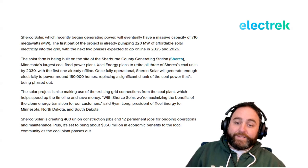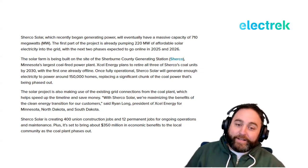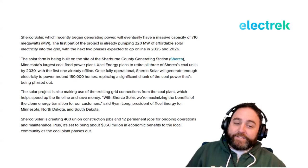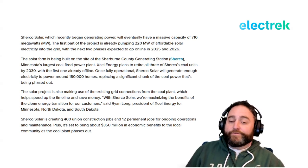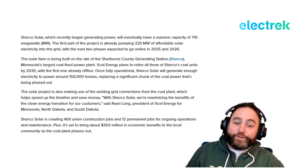The next two phases are expected to go online in 2025 and 2026. The solar farm is being built on the site of the Sherburne County Generating Station, Minnesota's largest coal-fired power plant. Xcel Energy plans to retire all three of Sherco's coal units by 2030, with the first already offline. Once fully operational, Sherco Solar will generate enough electricity to power about 150,000 homes, and it's making use of existing grid connections from the coal plant to speed up the timeline and save money.